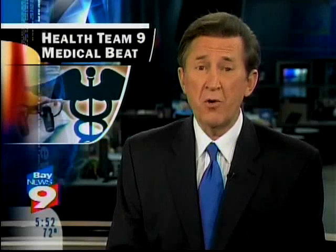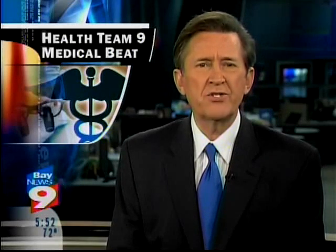In our Health Team 9 Medical Beat, a new option for treating prostate cancer. Medical reporter Melissa Eichmann shows how combining different technologies is changing treatment and actually targeting tumors.